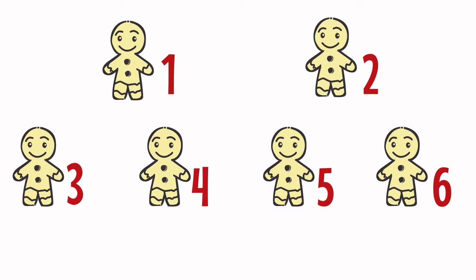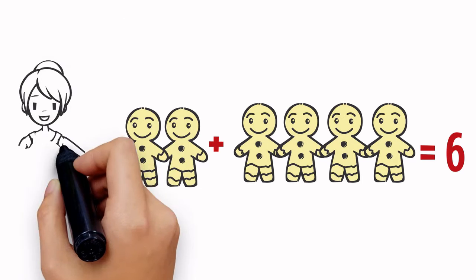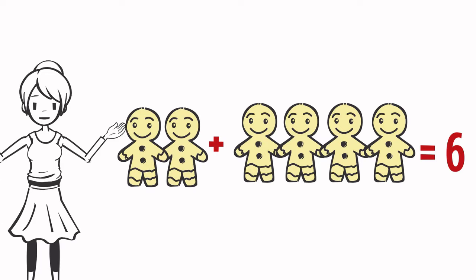One, two, three, four, five, six. All gingerbreads together is equal to six.